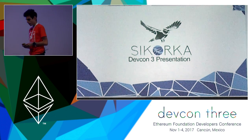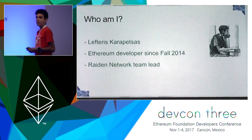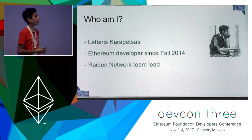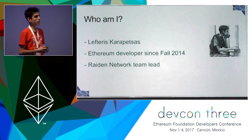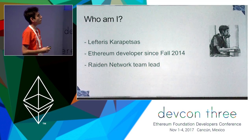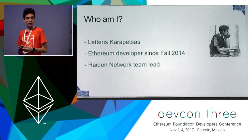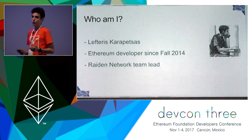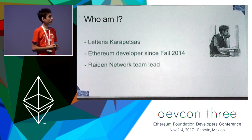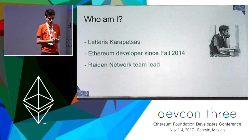Who am I? I'm Lefteris. I have been working as a core developer since fall of 2014. Later, I ended up in various other parts of the ecosystem. And since over a year now, I'm working with BrainBot as the Raiden Network team lead. You're going to see a very awesome presentation from our team tomorrow at round four about Raiden from Augusto and Loredana.